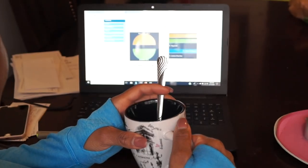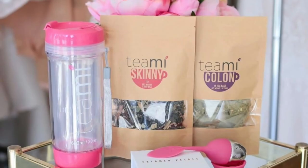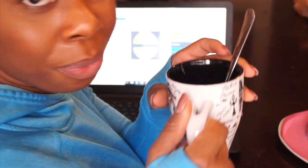I'm currently in love with everything from Teami Blends. There will also be a review coming soon on the 30 Day Detox. Thanks for watching this video, guys, and I'll see you in my next one. Bye!